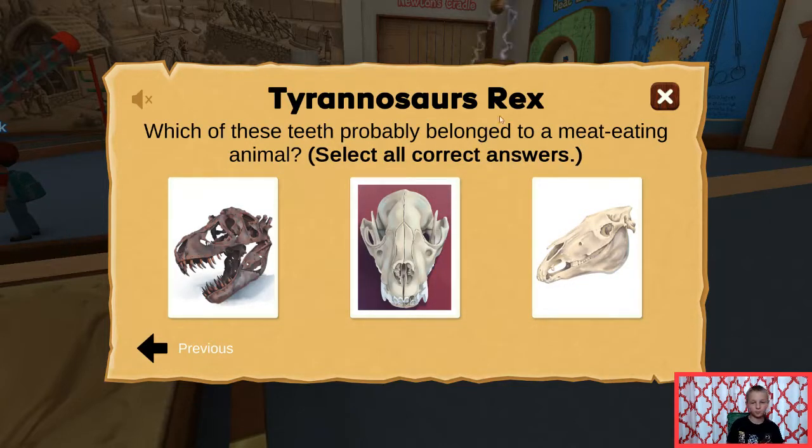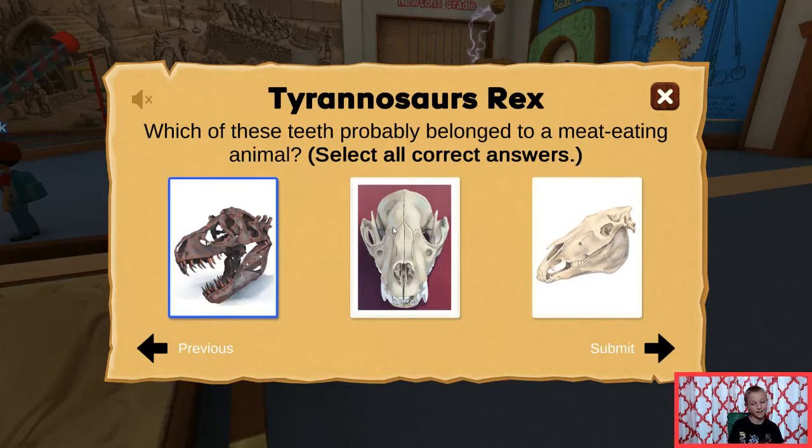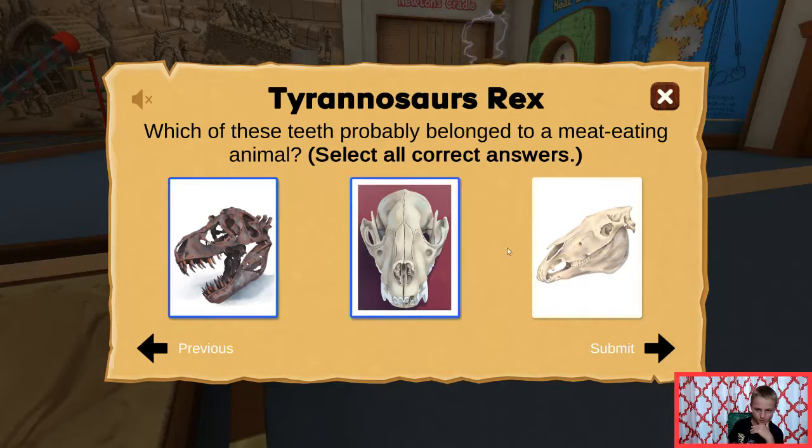Which of these teeth probably belong to a meat eating animal? Well, definitely that because that's a Tyrannosaurus Rex. That's a pterodactyl. Pterodactyls I thought were herbivores. Pterodactyls. Rounded this one.